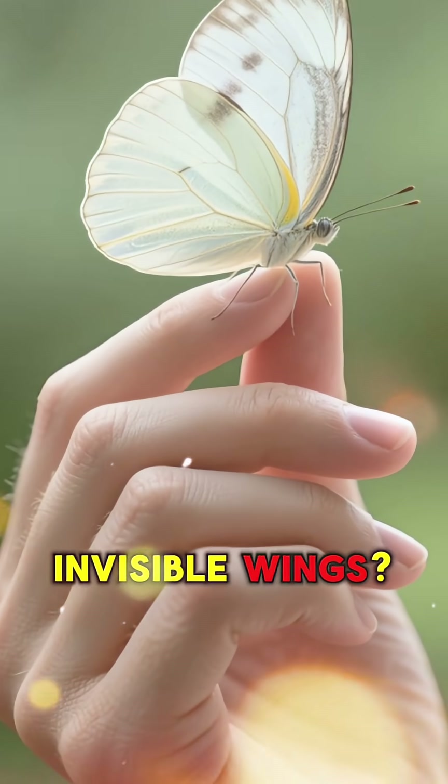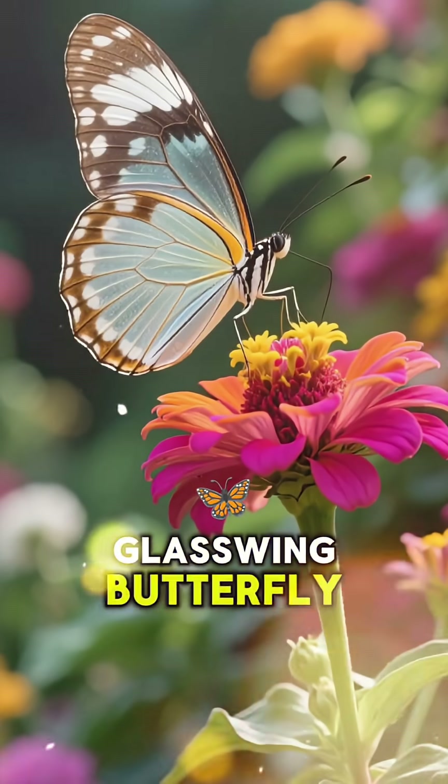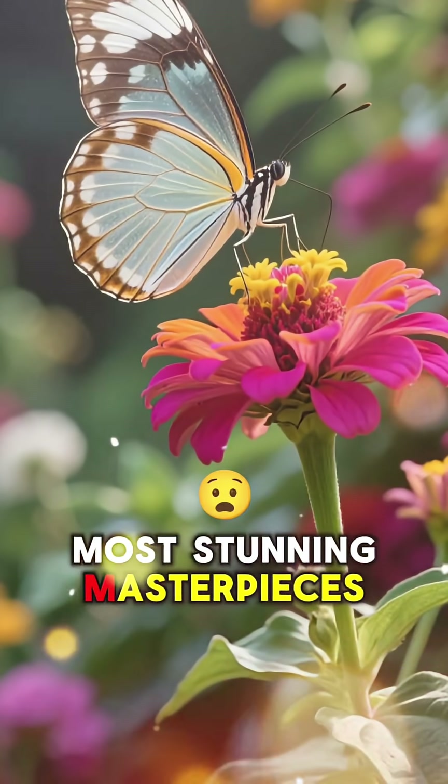Ever seen a butterfly with invisible wings? No, this isn't a magic trick! Meet the incredible glass-winged butterfly, one of nature's most stunning masterpieces.